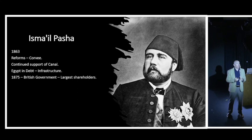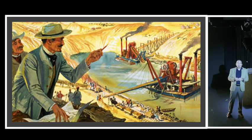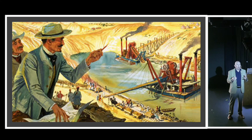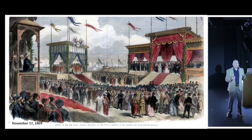When that debt was called upon, Ishmael had to sell his 44% stake in the Suez Canal to pay it off - and he sold it to the British government. The British had been against the canal's construction, but after it was built they saw its value: if you can't beat them, join them. They bought the 44% share for £4 million, a bargain price, and became the largest shareholder. Construction continued under de Lesseps, who overcame every obstacle - infrastructure, political, and production challenges alike.